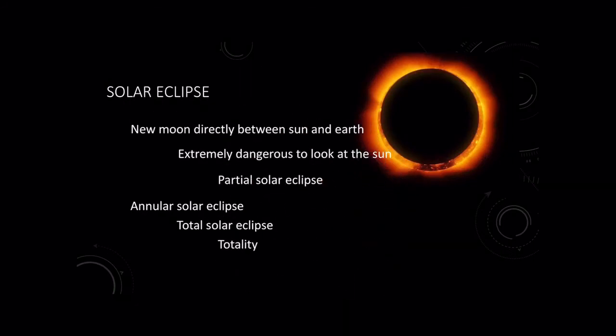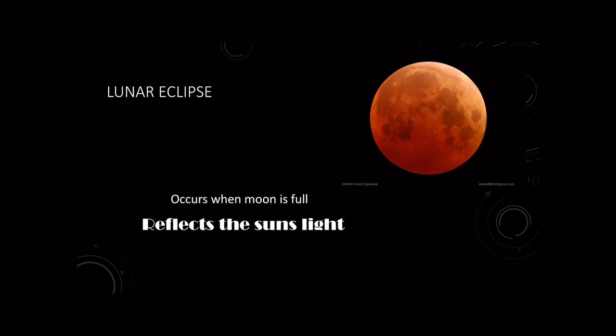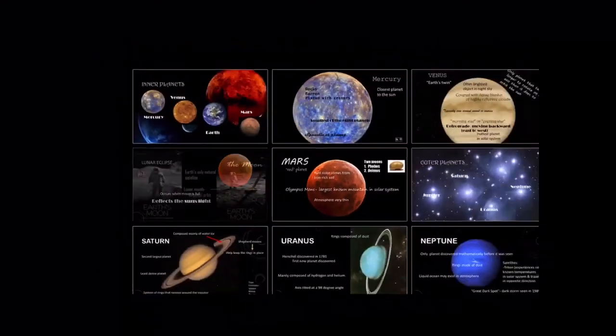Solar eclipses — we talked about these a couple years ago, when a solar eclipse actually occurred. A solar eclipse is where the new moon is directly between the sun and Earth. It's extremely dangerous to look at the sun — you may remember getting those special glasses. There could be a partial solar eclipse depending on where you are, because you had to be in a certain path of totality. You could also have a lunar eclipse, which occurs when the moon is full and it reflects the sun's light.